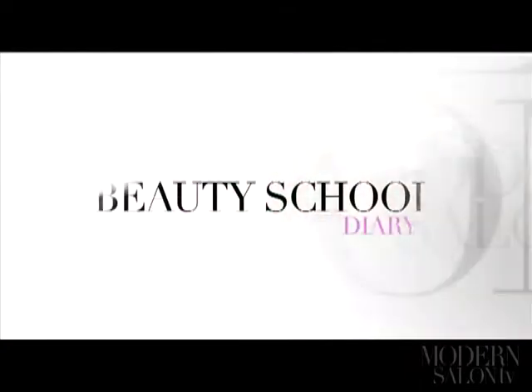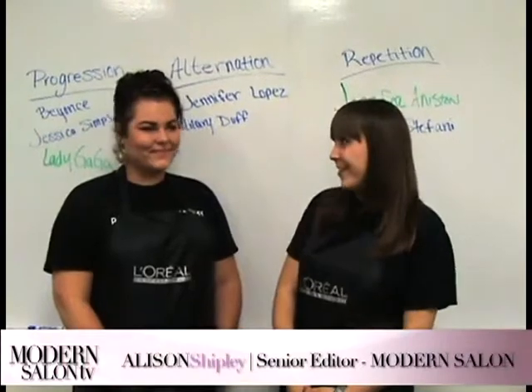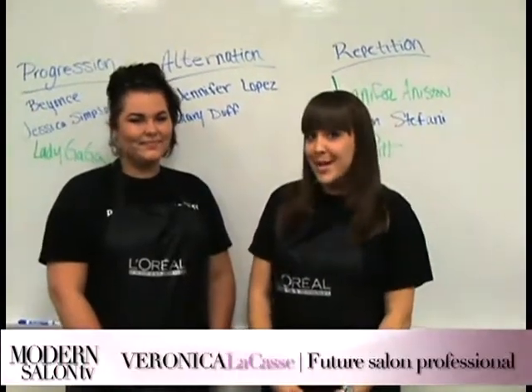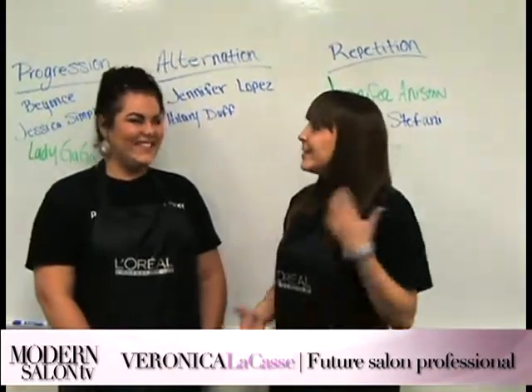Ever heard of nail marbling? Neither had senior editor Alison Shipley, now in her 10th month of beauty school at Pivot Point International — but that's changed. Here's Alison with a demonstration of the technique. Hey guys, Alison here with my classmate Veronica Lacoste. Veronica has pretty much become an expert in nail marbling, but not a lot of people know what it is.